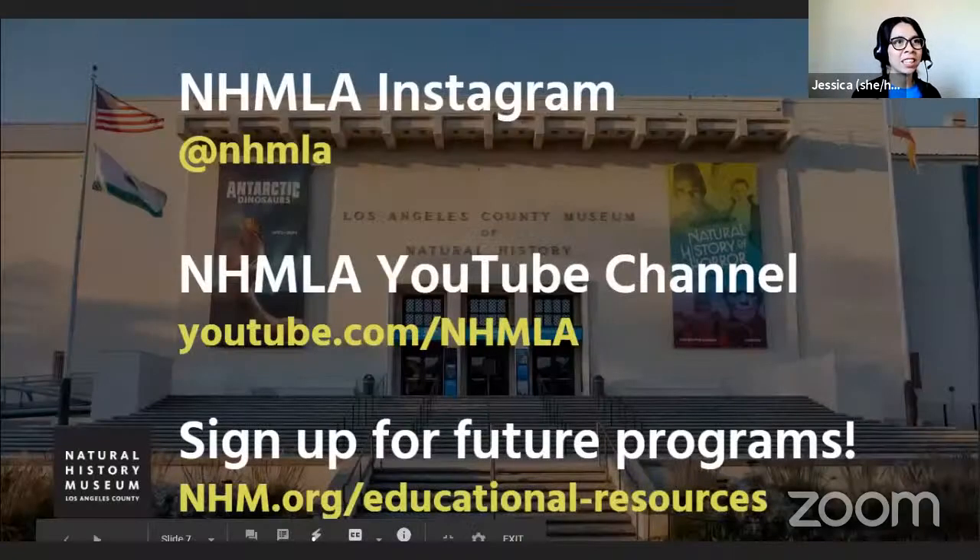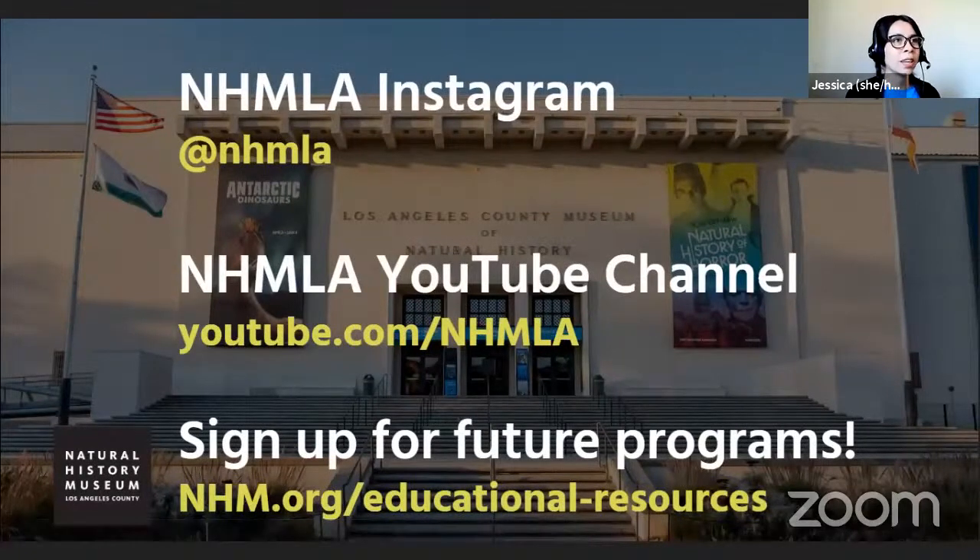Thank you, Dr. Venditti. That is all the time we have for today. Thank you, students and friends for joining us. We learned so much about malacology and about Dr. Venditti's work. If you want to see more from the Natural History Museum, you can give us a follow on Instagram at NHMLA. We'll also have all the videos from these presentations on our YouTube channel — you can watch this recording and others at youtube.com/NHMLA. We'll have another amazing special guest, Lila Higgins, our Senior Community Science Manager, next Thursday morning. We hope to see you then. Bye, everyone.